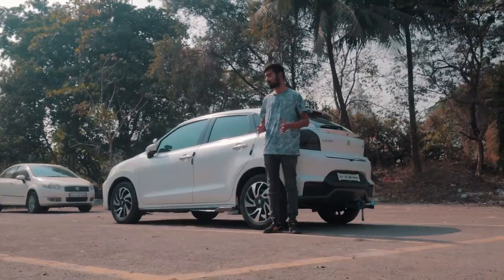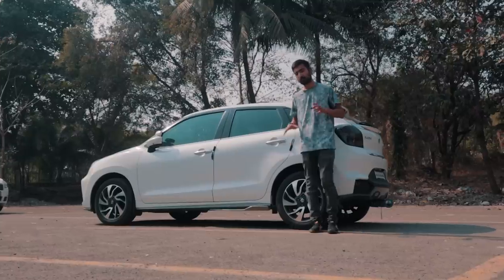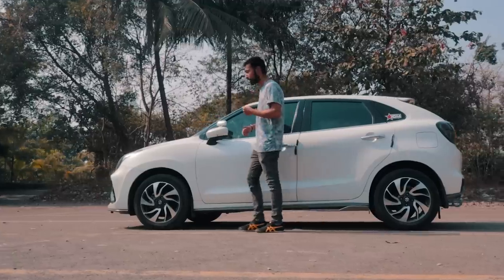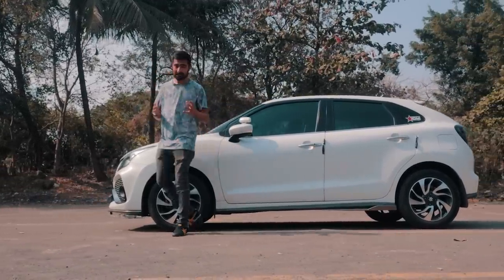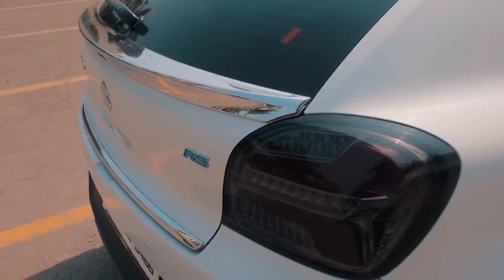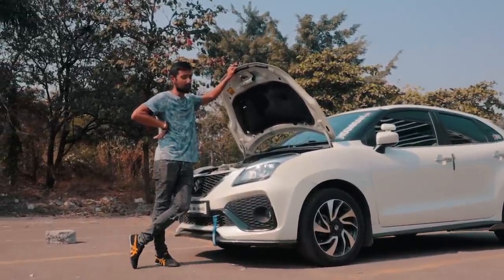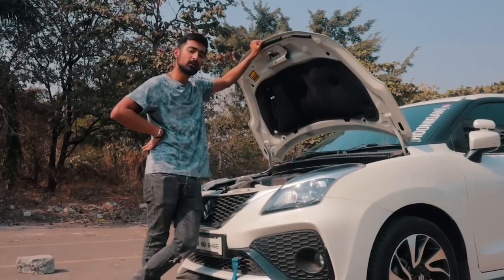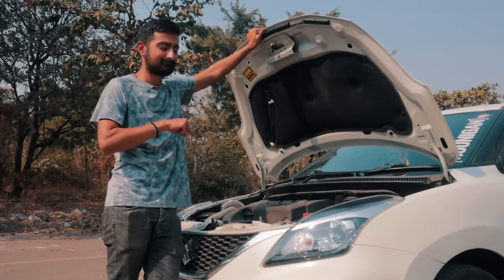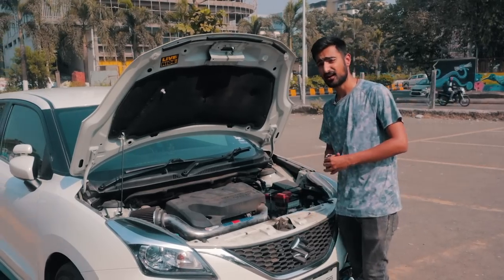The Baleno RS comes with sportier bumpers, a front mesh grille, a slightly lower suspension setup and rear disc brakes. But the most impressive part about the RS as a package was actually the power plant. It's a 1-litre 3-cylinder engine that is very common globally but this is an international market engine — called the booster jet engine. It makes 111 horsepower internationally but was detuned for India to make 102 BHP. After the mods were done, it now makes more than the international market version.